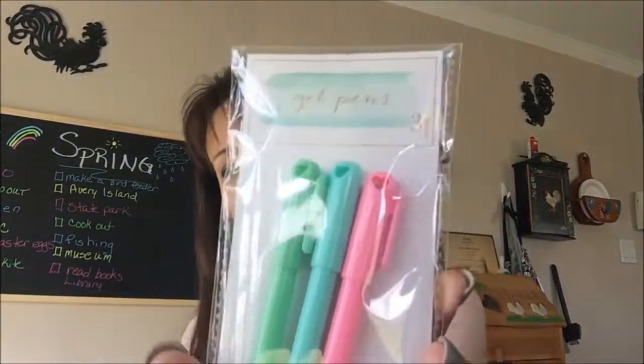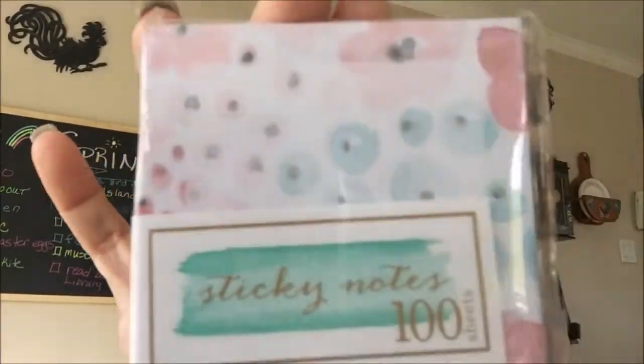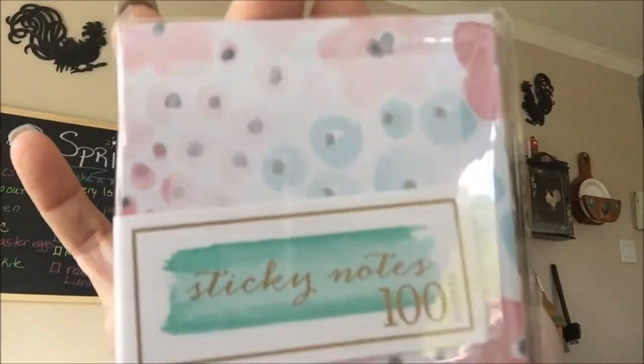I picked these up for a rack — I have one with a few other ladies where we send each other supplies from our own Targets. They don't live anywhere near me and I don't live anywhere near them. I also got these sticky notes — I thought they were so pretty.